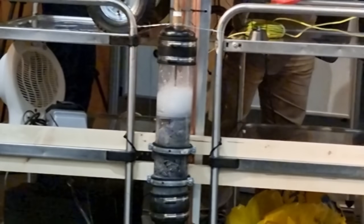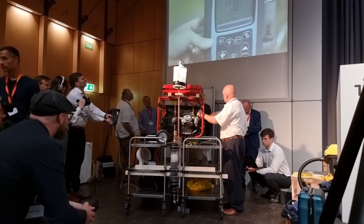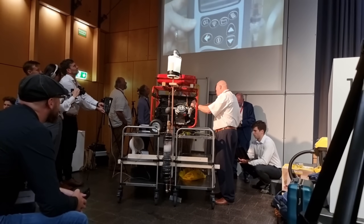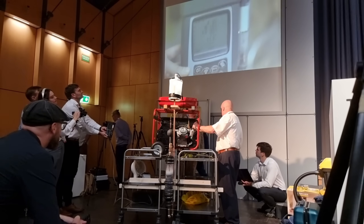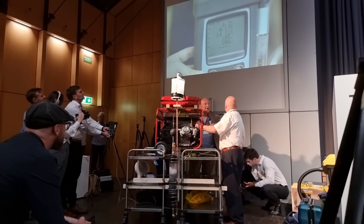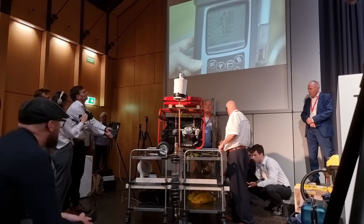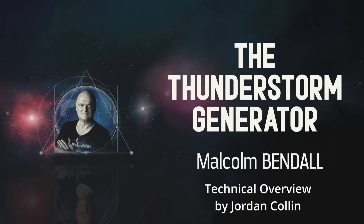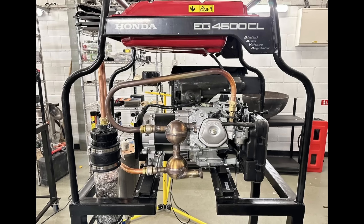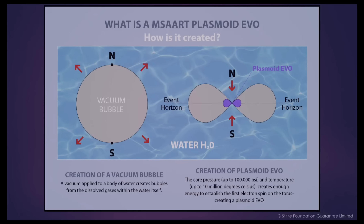Of course, there are significant barriers to the widespread adoption of the thunderstorm device. The entrenched interests of the fossil fuel industry, the scepticism of the scientific establishment, and the lack of public awareness are all major hurdles. However, with the right support and advocacy, these barriers can be overcome. We need to educate the public, lobby policymakers, and empower innovators like Malcolm Bendall to bring their technologies to market. The young generation has a vital role to play in the future of free energy technology. As the stewards of our planet's future, you have a vested interest in ensuring that innovations like the thunderstorm device succeed. You can help by spreading awareness, supporting crowdfunding campaigns, and advocating for policy changes that support independent inventors. Your passion, creativity, and tech-savvy can be the driving force behind the widespread adoption of free energy solutions.